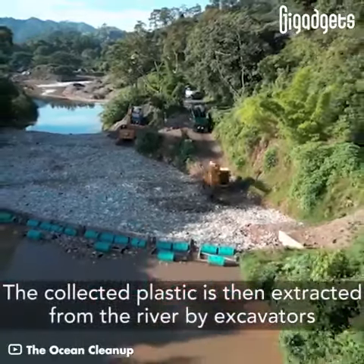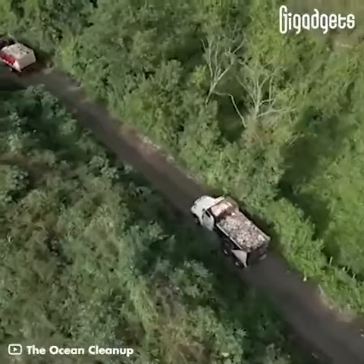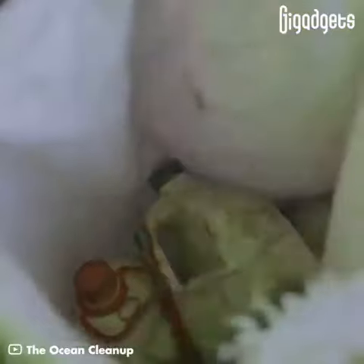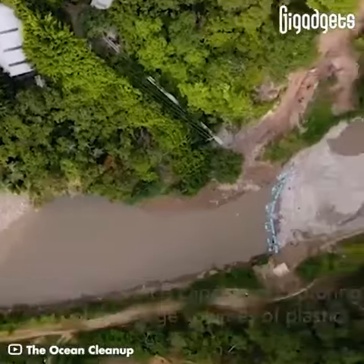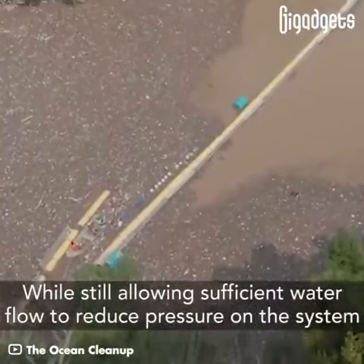The collected plastic is then extracted from the river by excavators and transported to the shore for disposal or recycling. The new solution is capable of capturing and holding large volumes of plastic, while still allowing sufficient water flow to reduce pressure on the system.